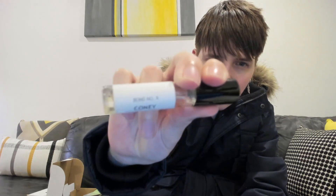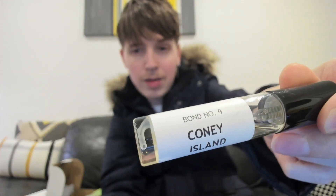The camera doesn't really seem to want to focus today — no idea why. The label might be a little too shiny. Anyway, the first one I want to review is actually 1 Million Elixir, just because this is the only one in the box that I haven't actually smelled yet.